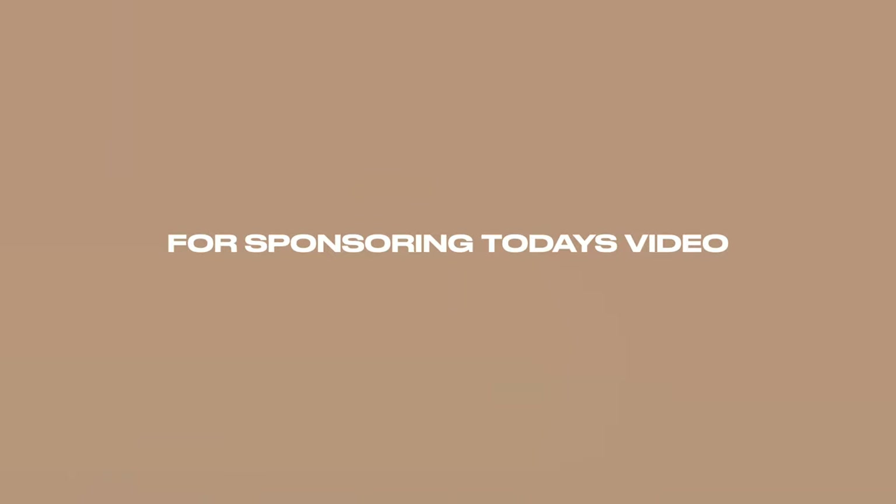Thank you to Luxstyle for sponsoring today's video. Over the past month I have accumulated a very diverse collection of clothing. My motto has been: why stick to one style when I can experiment with multiples? So I thought I would gather all of the items that I've purchased and put them into this one video for you guys.